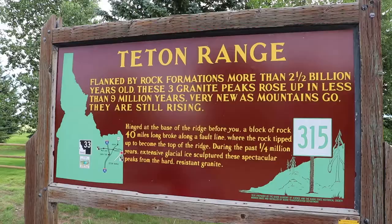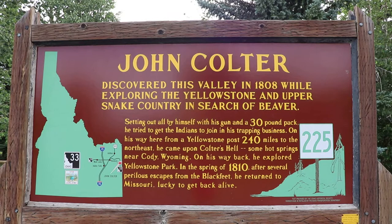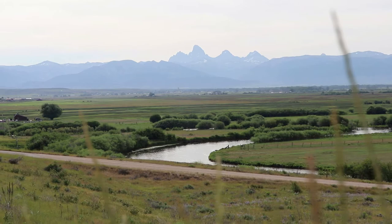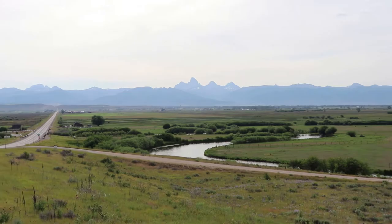Here's a historical marker on the Teton Range. The Grand Tetons are the youngest mountains of the Rockies. John Coulter, who was with the Lewis and Clark Expedition but stayed out west, was the first white man to discover the valley in 1808. This is the Teton Valley Overlook, an absolutely breathtaking view of the Snake River and the Grand Tetons.